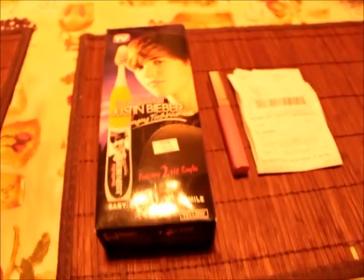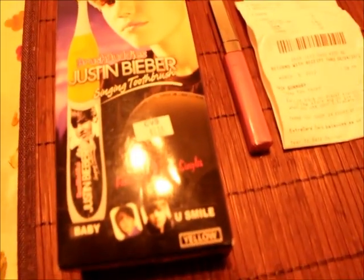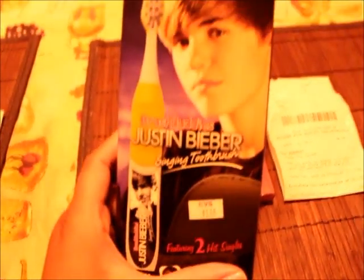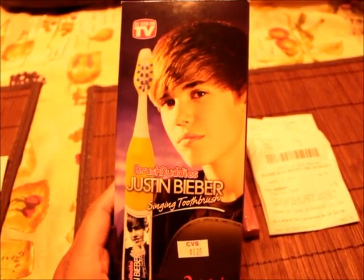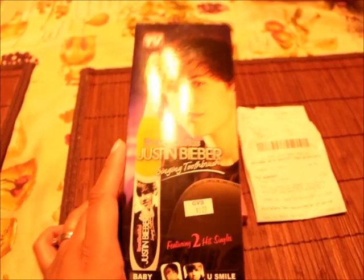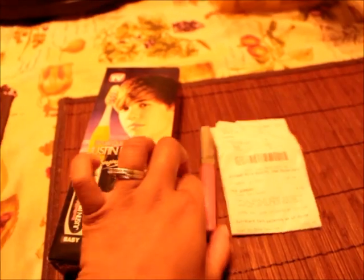About two days ago I went into CVS and I saw these Justin Bieber toothbrushes at $1.24. I didn't have a coupon for it, but my two-year-old loves the song 'Baby,' so I decided to get it for him. Regular price it's $9.99.